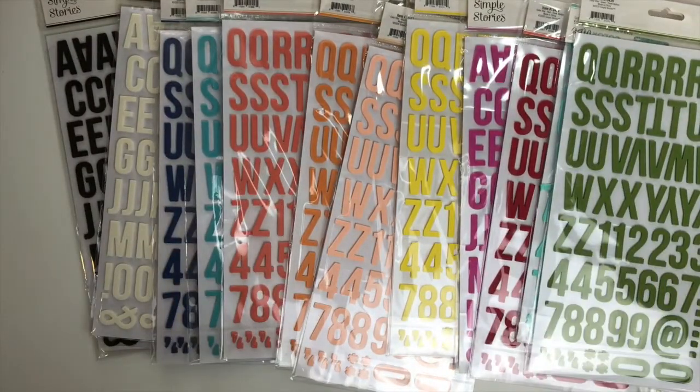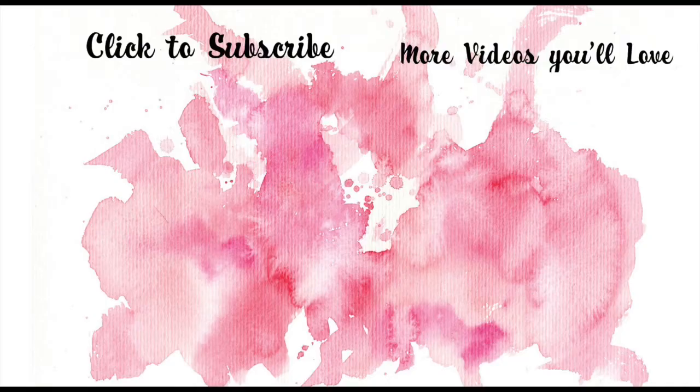That's a look at my haul! I'll leave links down below — go over to the Scrap Room and check out all the kits plus all the extras in the store. If you're purchasing kits each month, you can add items from the store and she'll put them in with your box at no extra shipping charge — a great deal. Thanks for watching and I'll see you soon! Happy scrappin'!